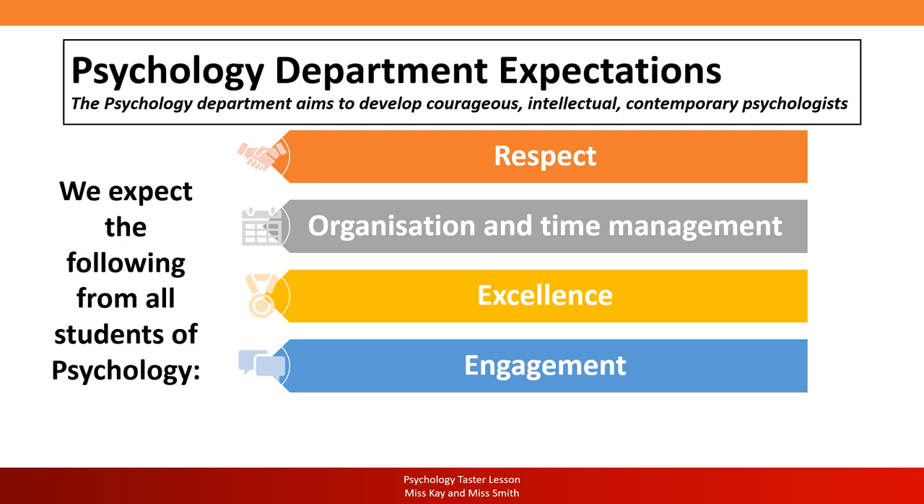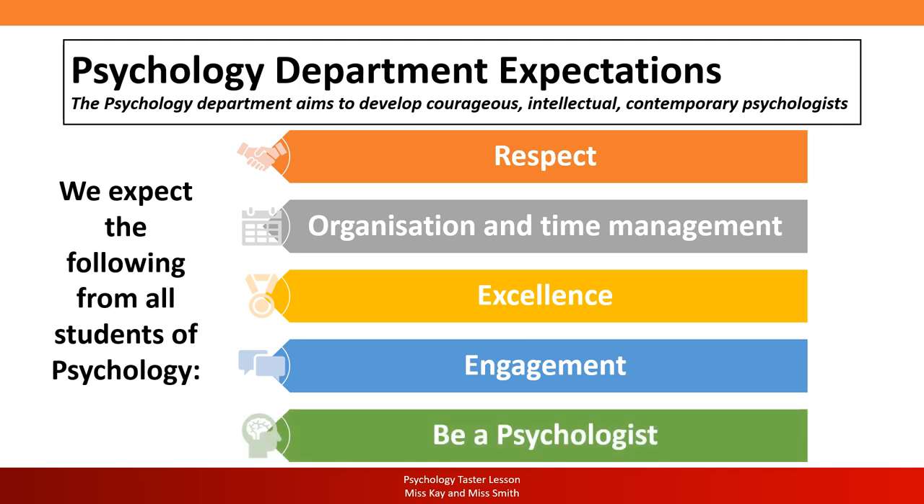Engagement is crucial — you must remain on task for every single lesson. Two years is a very short amount of time and you'll look back and wonder where the time went, so we need your total focus. And finally, you must be a psychologist. The moment you step into our classrooms, you are a psychologist beginning to understand the human mind and behaviour. When you cover something in class, take it home and take it to your conversations with your friends — that's how you practise and strengthen what you've covered. Our five expectations are: respect, organisation and time management, excellence, engagement, and being a psychologist.